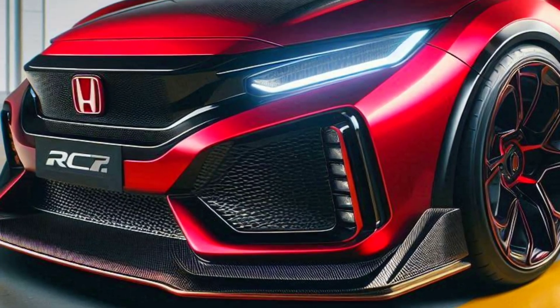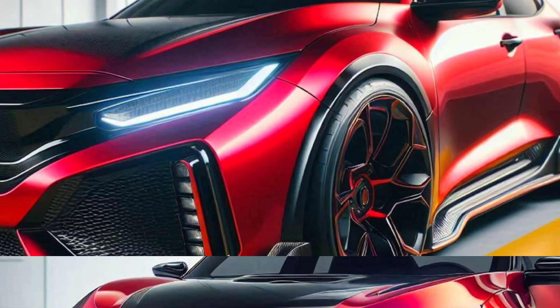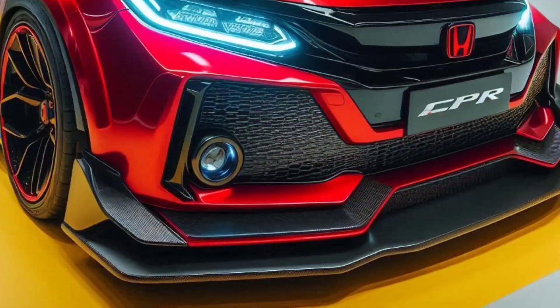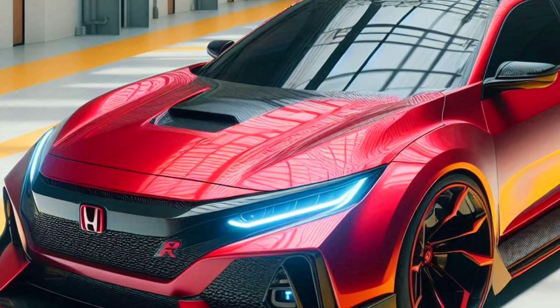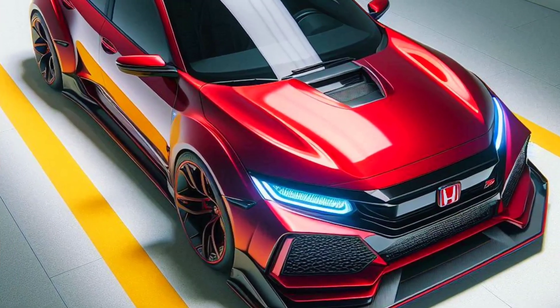First, let's talk about the exterior design. The 2025 Honda Civic Type R Sport comes with an aggressive and aerodynamic appearance. The large front grille with the iconic red H logo, combined with the sharp LED headlights, makes a very strong first impression. The front and rear bumpers have been redesigned to improve airflow, adding not only to the aesthetics but also to the car's performance.